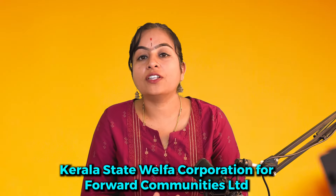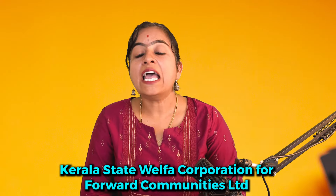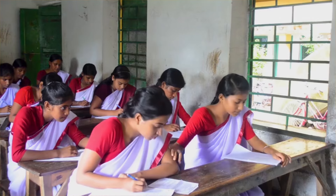The Kerala State Welfare Corporation for the Forward Community Limited is dedicated to uplifting economically backward individuals from forward communities, ensuring equal access to education and opportunities. Through initiatives like the Vidya Samunmati Scholarship, the corporation aims to provide financial assistance to deserving students, enabling them to pursue their educational aspirations without financial constraints.